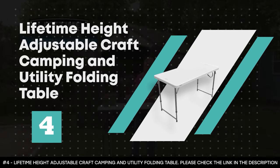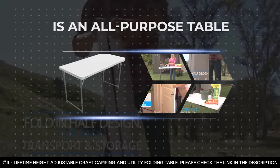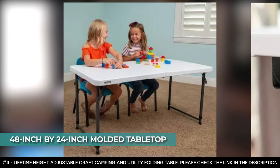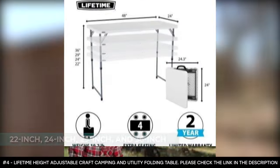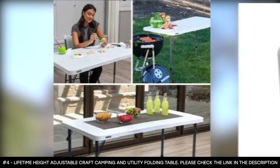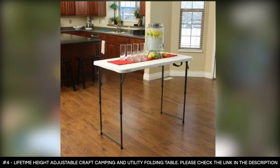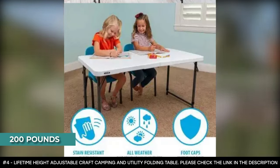Number 4: Lifetime Height Adjustable Craft Camping and Utility Folding Table. This is an all-purpose table made of powder-coated steel and high-density polyethylene plastic. It boasts a 48-inch by 24-inch molded tabletop with capacity to seat four, and adjustable height settings of 22, 24, 29, and 36 inches. Its steel frame gives it superior strength, and it comes with a carry handle for comfortable transport. It has a stain-resistant surface that's easy to clean, durable impact-resistant corners, foot caps that protect your floor, and it folds in half for compact, portable storage. This foldable camp table is lightweight but has been tested to hold 200 pounds.